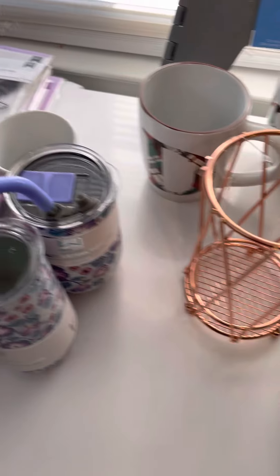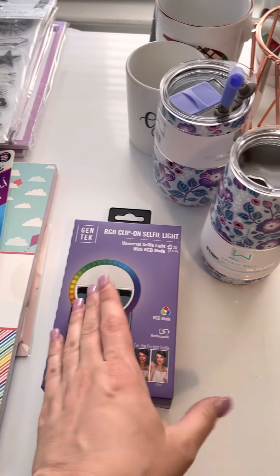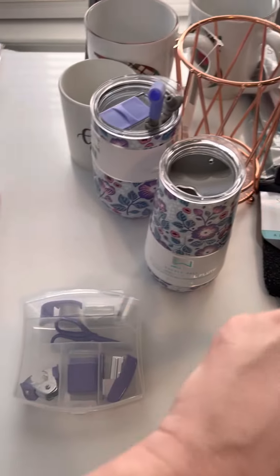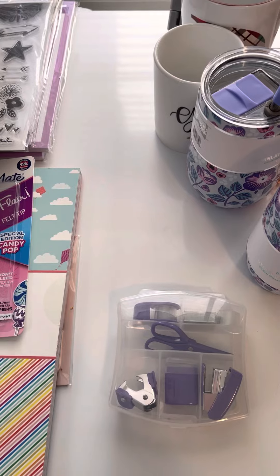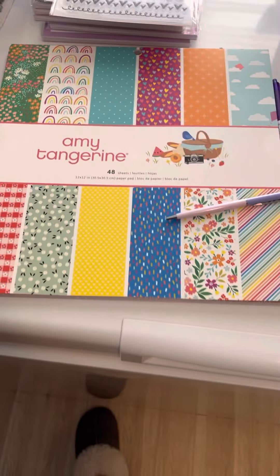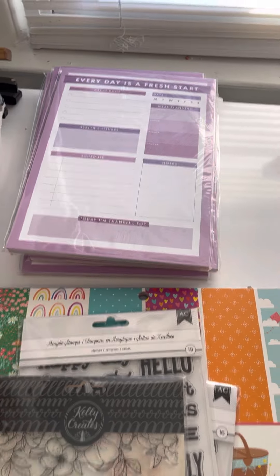Moving on to the craft stuff — I got this to put on my phone so I can have better lighting when I'm doing videos in my bedroom. I'd been trying to find one in purple because all my craft room stuff is being done in purple, and I finally found one at a second Pop Shelf location. I also got some more pins, some Amy Tangerine scrapbook paper, some stamps — all from Pop Shelf — and some more of the Everyday Starters books that I wanted.